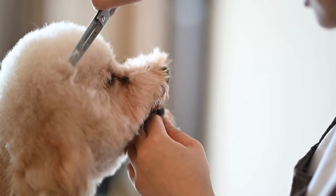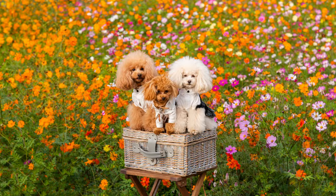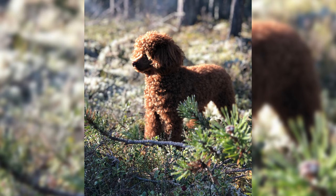In conclusion, Toy Poodles are more than just pets. They're loyal, intelligent and charismatic companions. By providing them with the care, training and love they deserve, you'll be rewarded with a joyful furry friend who will stand by your side for years to come.